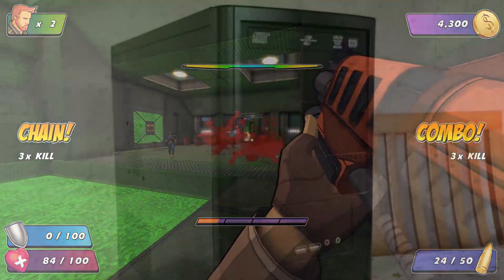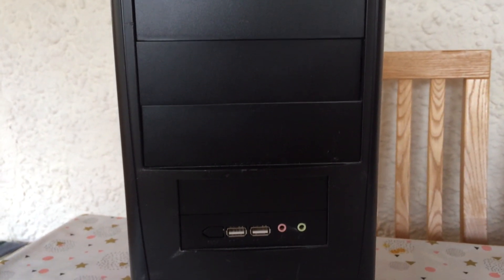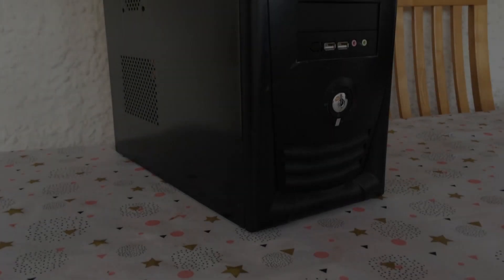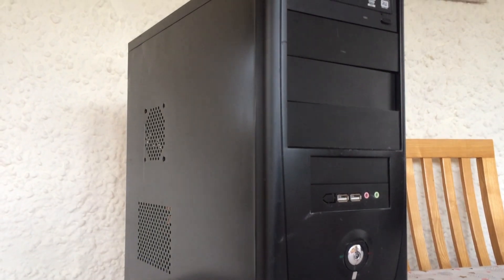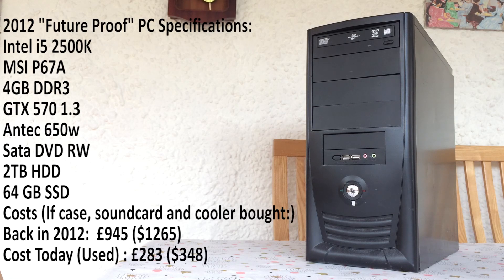So what we've done here is taken our usual case and rebuilt a $1200 PC as it would have been a few years ago inside it. Despite the expensive original cost, we put this together for £283 or just under $350 at the time of this video. We wanted to stick as close to the original specs as possible, which include an Intel i5-2500K, MSI P67A GD53 motherboard, 4GB of 1600MHz DDR3 RAM, a GTX 570, an Antec 650W power supply, SATA DVD-RW, 2TB of storage, and a 64GB SSD. We didn't include the case, aftermarket cooler, or sound card in our build, but included the cost of what they would have been back then. So let's put this to the test.